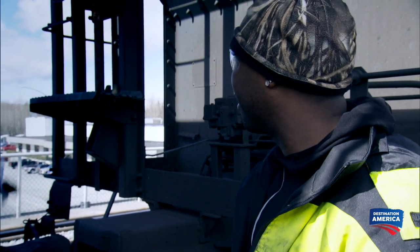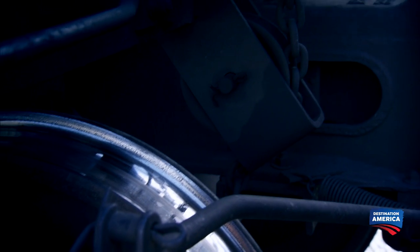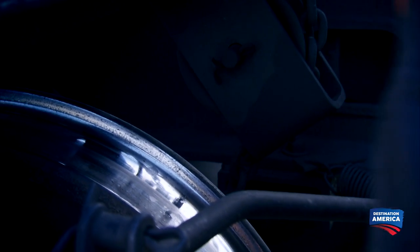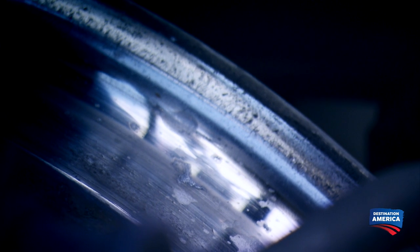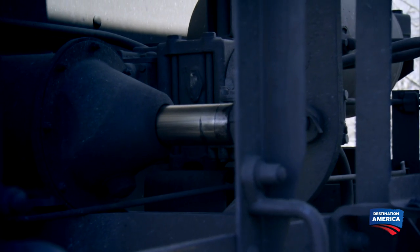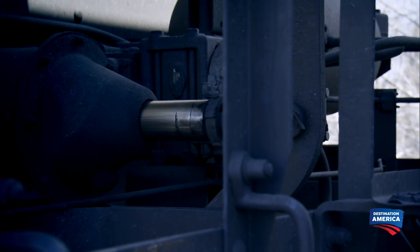We still got to wait 10 minutes to make sure that equalizes. 4007, I'd like to get a release, over. 4007, releasing. Everything else was released. Hot wheels are usually caused by the braking system remaining on while the train is in motion, causing too much friction to the wheels. Bill releases the entire brake system, allowing George and Davey to locate the problem area.